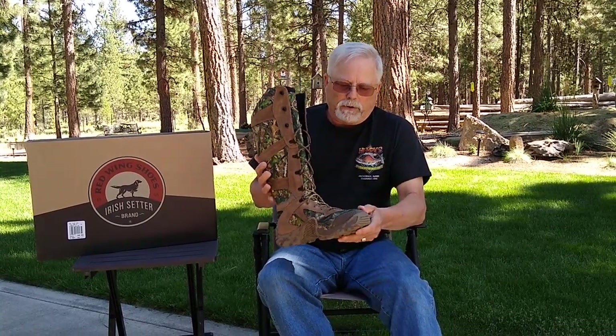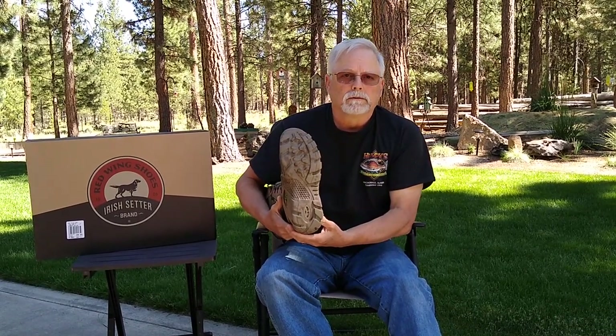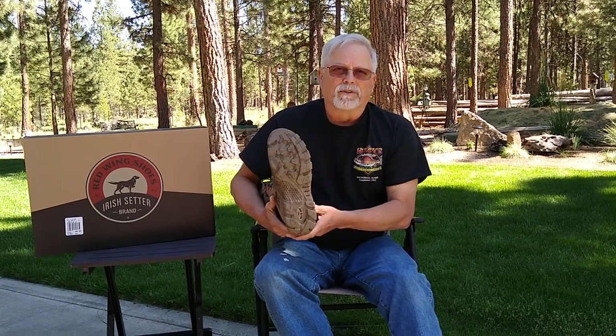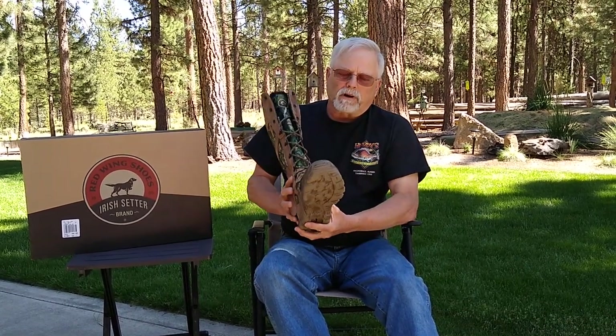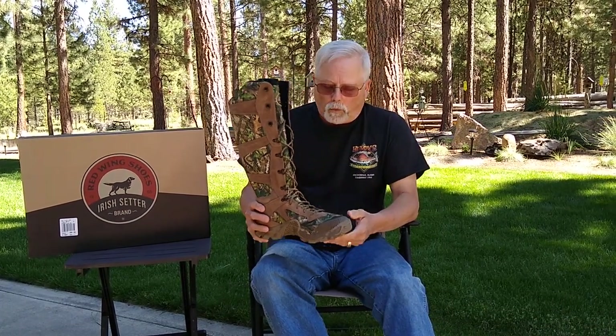The bottom of the boot is an aggressive lug sole, so it'll be good for the sand we have over here in Central Oregon, and good for mud as well. The ultra dry waterproofing — I will test that and get back to you later to give you my input on that.